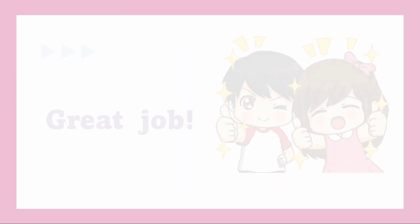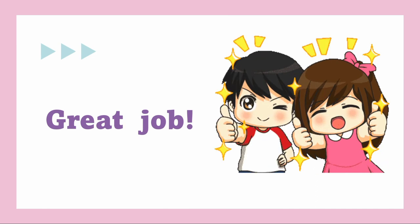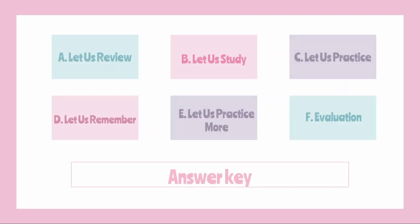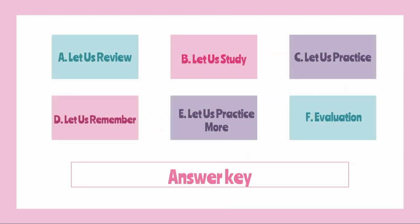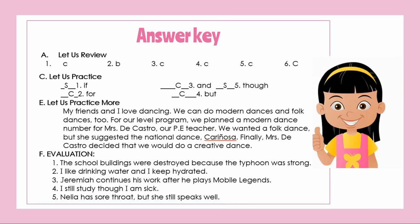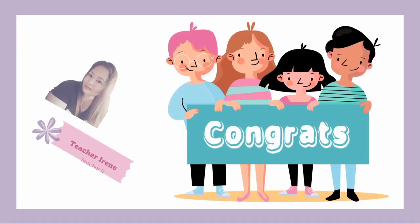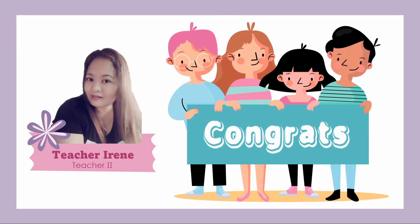Great job! I am so happy to see you learn and accomplish all the activities. Keep up the good work and see you in our next learning session. Take care! To check if you got them all right, check your answers using this answer key. This is Ma'am Irene Sancho saying thank you for watching.